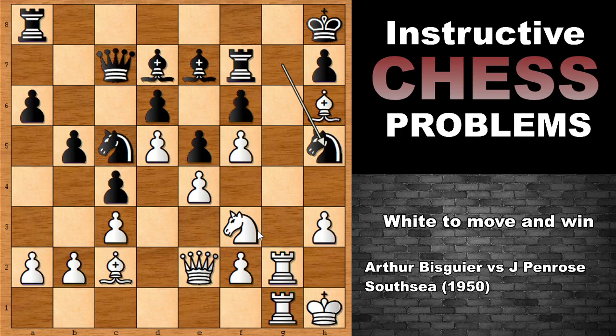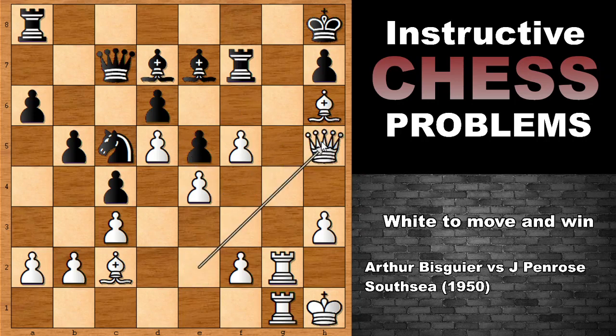Well, the move is Knight takes on E5. That's a discovered attack on the Knight, and also attacking the Rook and threatening checkmate. Capturing the Knight, and then capturing the Knight with the Queen, and White is better in this position. You can see that White has a monster attack, and defending is not so easy, even though White is a piece down in this position. But this is, of course, risky chess.